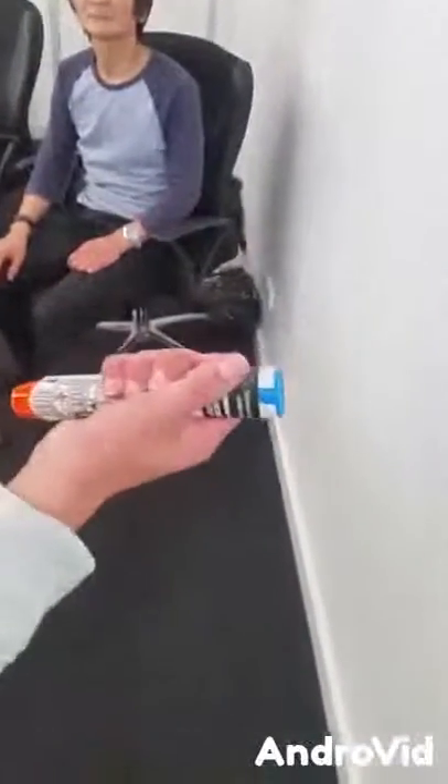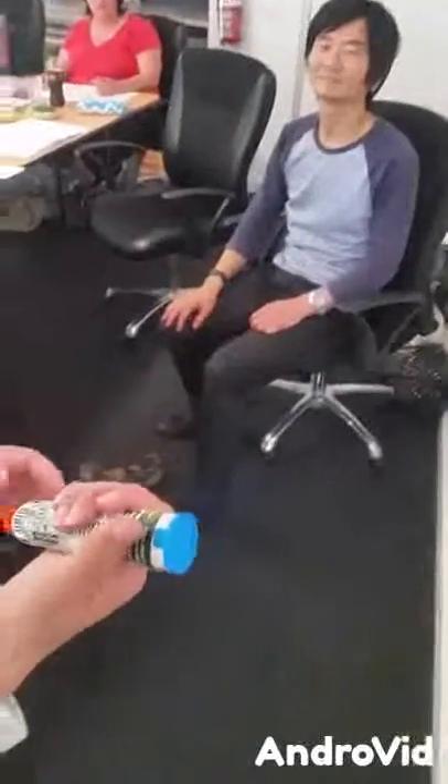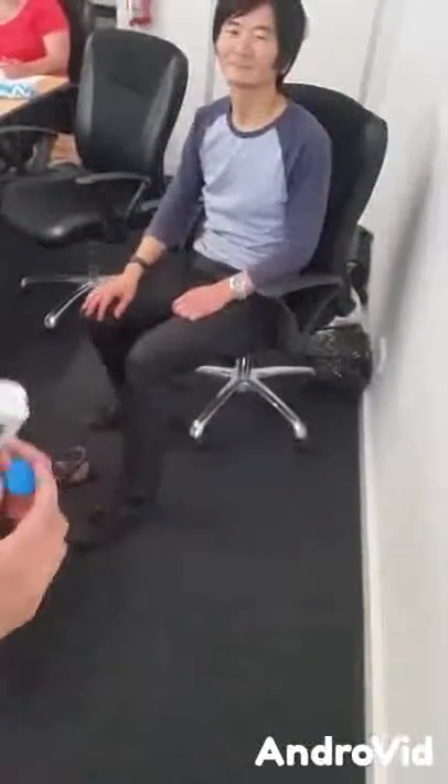Now we have to hold it like this, not like this. There's your patient — so I'm going to use my patient there.